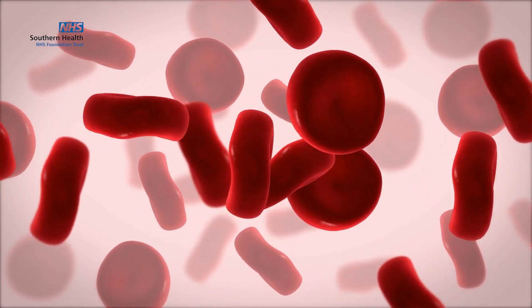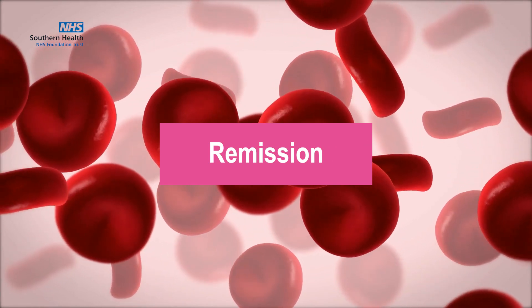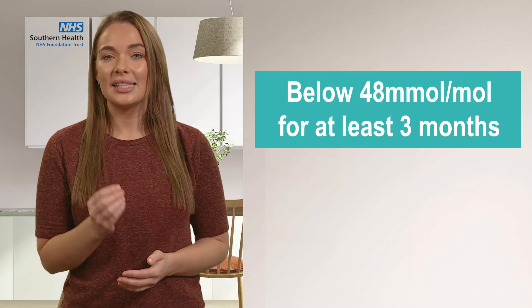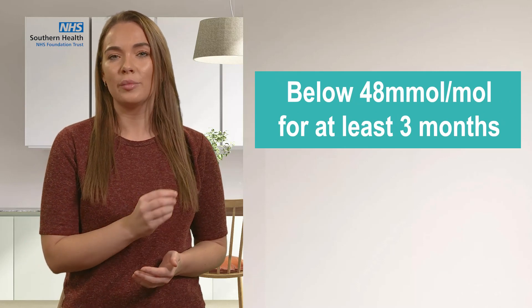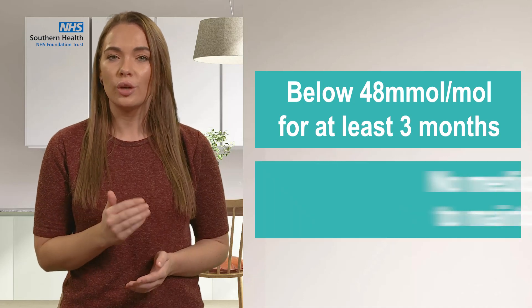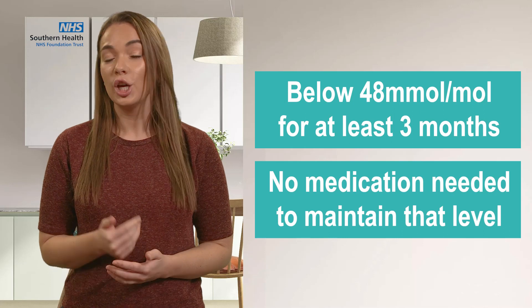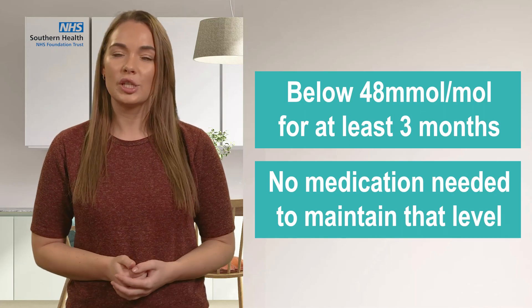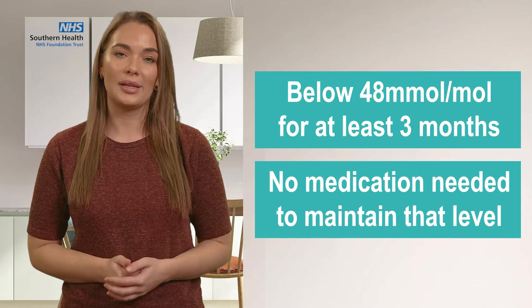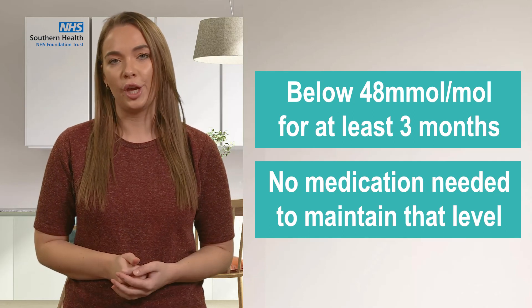So, how do we reduce our HbA1c? Firstly, we'll look at something called remission. Remission is when your blood glucose level stays below 48 millimoles per mole for at least three months, and you don't need to take medication to maintain that level. You should, however, speak to your GP about whether or not to come off your medication, because what's right for someone else may not be right for you.